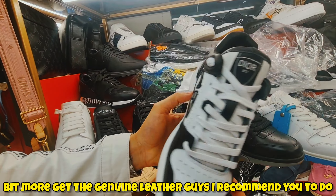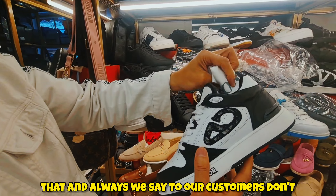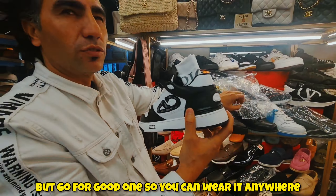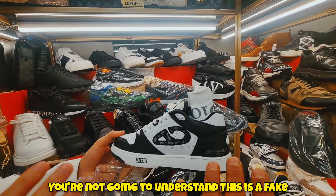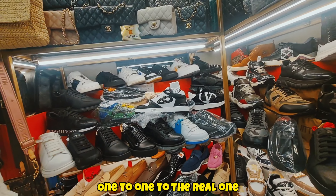You can understand the difference between the plastic fake one and the real genuine leather one. Pay a little bit more and get the genuine leather — I recommend that. We always say to our customers: don't buy ten pairs, buy two good ones. You can wear these anywhere — even in London. Nobody will be able to tell it's not the real thing, because it's exactly one-to-one with the real one.